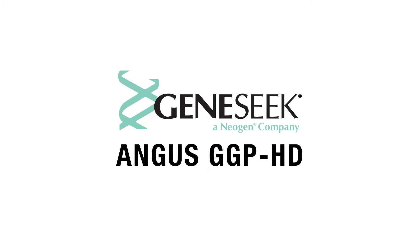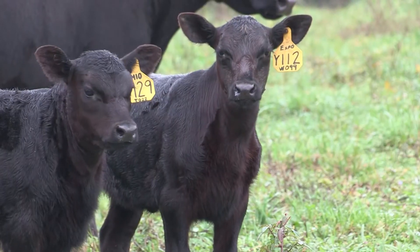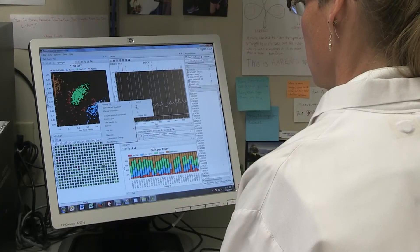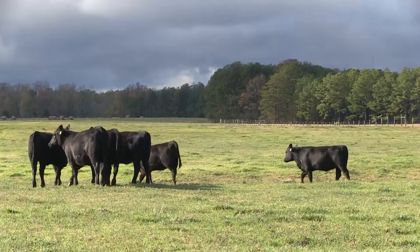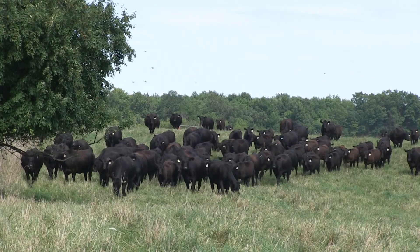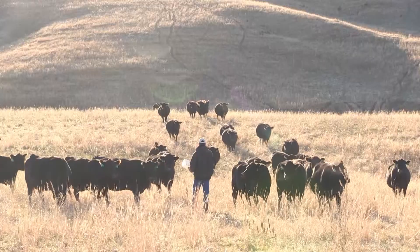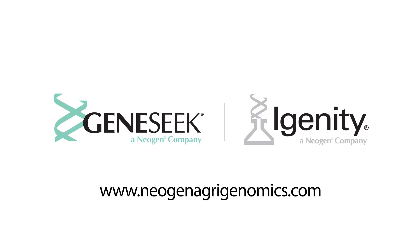Harness the power of the industry's most comprehensive DNA test for Angus cattle — the GeneSeek Angus GGPHD. The GeneSeek Angus GGPHD improves reliability of EPDs in young animals and those with low accuracy EPDs. Adding GeneSeek Angus GGPHD information on a day-old calf is just like adding progeny data without waiting two to three years. Because DNA testing is not influenced by environment or management, the GeneSeek Angus GGPHD gives your customer a better view of how that animal will work in their herds. GeneSeek and Igenity, partnering with Angus since 2009 in delivering innovation to the industry. Learn more at neogenagrogenomics.com.